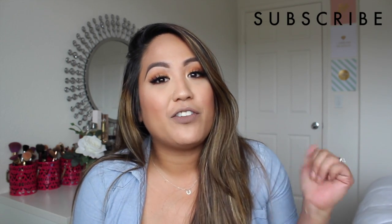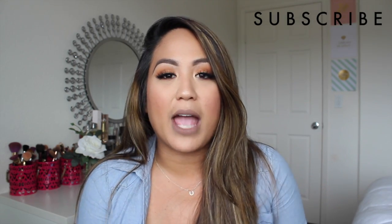Alright guys, so I hope you enjoyed this video. If you haven't tried these products yet, then I would definitely give them a try — they are amazing. Give this video a thumbs up if you enjoyed it, and don't forget to subscribe if you haven't already. I'll catch you guys in my next video. Bye!